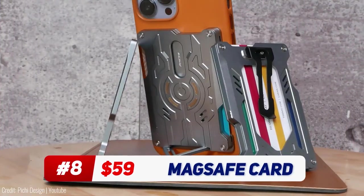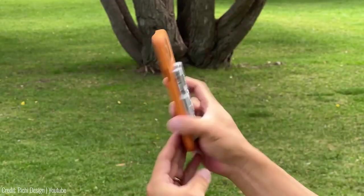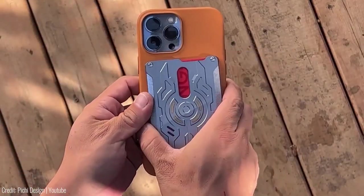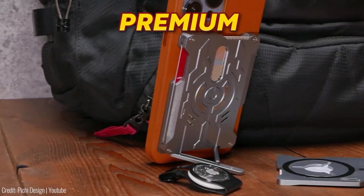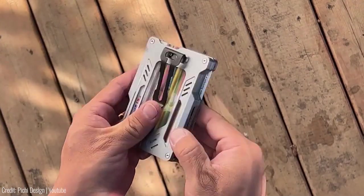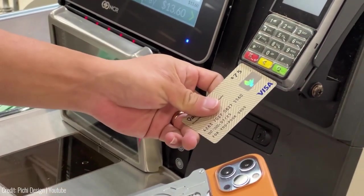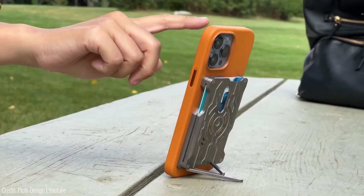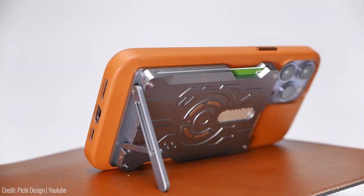The MagSafe Card Wallet is a nifty little gadget that allows you to keep your essential cards attached to your iPhone. It uses MagSafe technology to securely attach to the back of your phone, providing a sleek and compact storage solution. The wallet is made from premium leather and has space for up to three cards. The back of the wallet is magnetized, which means it can attach to any MagSafe compatible iPhone, including the iPhone 13. It also comes with a neat little kickstand to hold your phone up vertically or horizontally for when you're reading or watching a movie on the go.